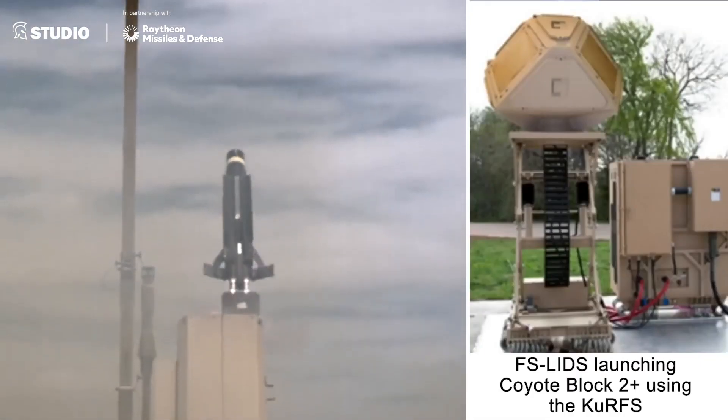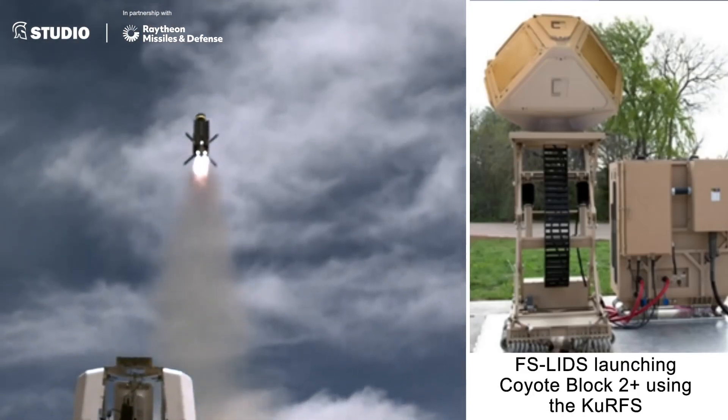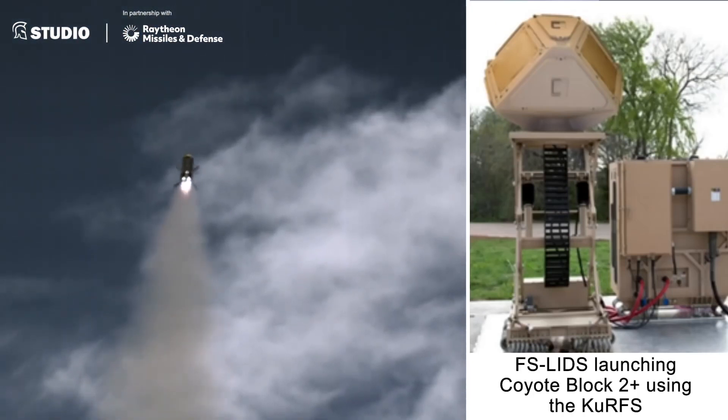If you integrate LIDS as part of NASAMS and Patriot, now you have a layered defense to go after the longer-range threats, the mid-range threats, as well as the smaller short-range threats.